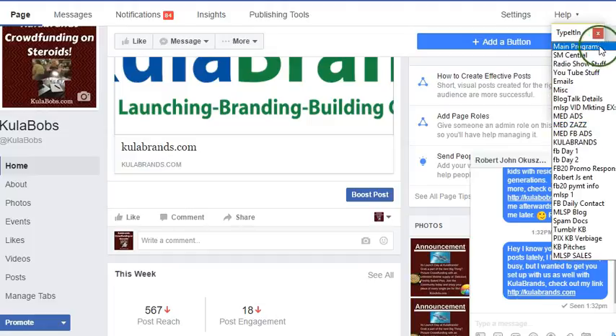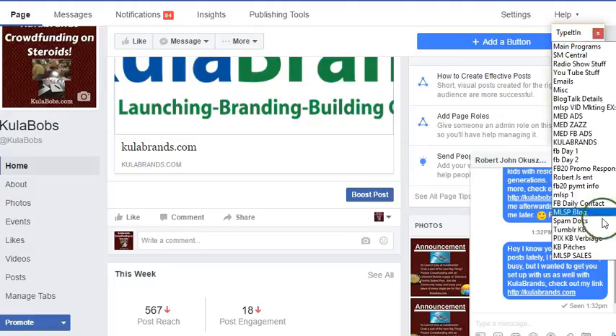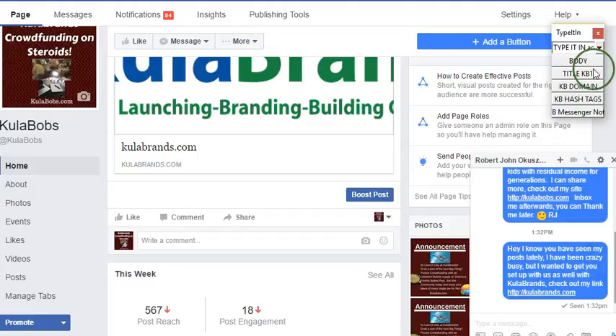You can put your passwords in here too. It's got my main program, some things I've done, and a lot of times it's just stuff I've used for marketing — that's what mostly my stuff is. Okay, so I put back up the Type It In data here.